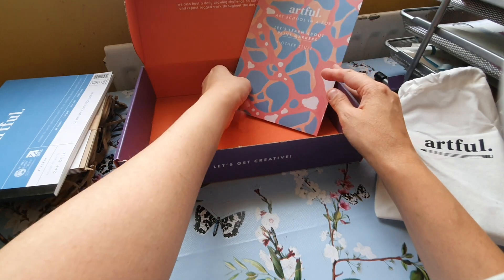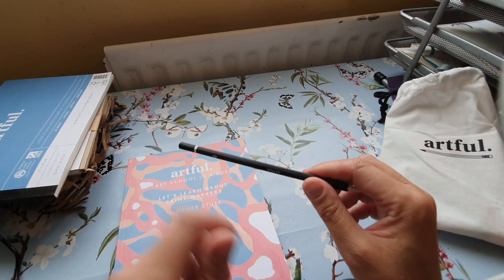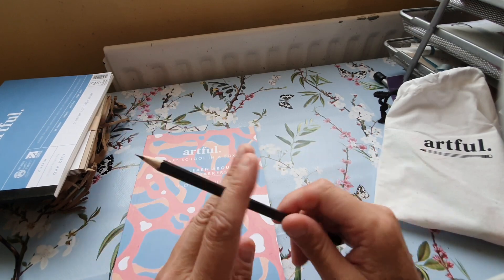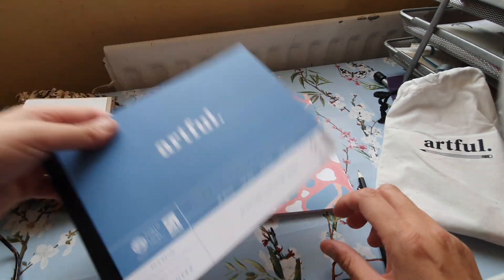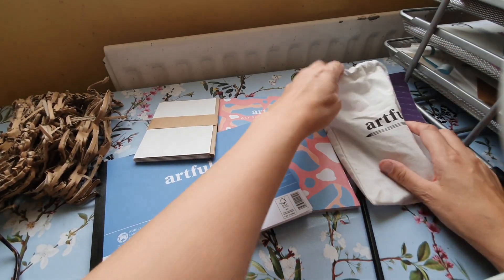Oh yes — you do get something else in the box: a pencil! I love a pencil. It's a 4H Artful pencil, very lightweight. I like using their pencils. So there we go — the pens and the pencil laid out.